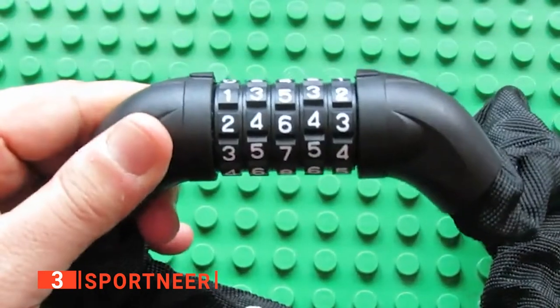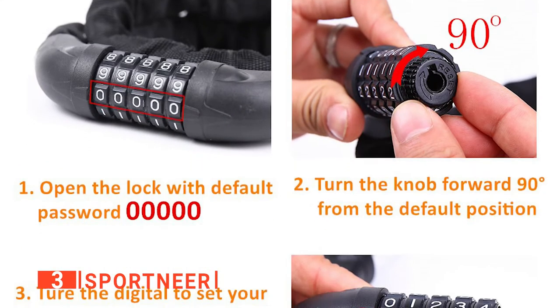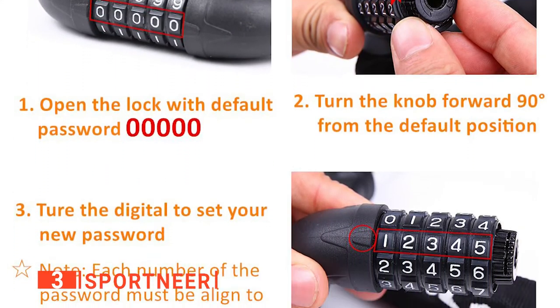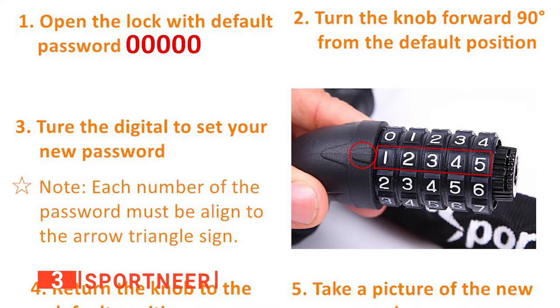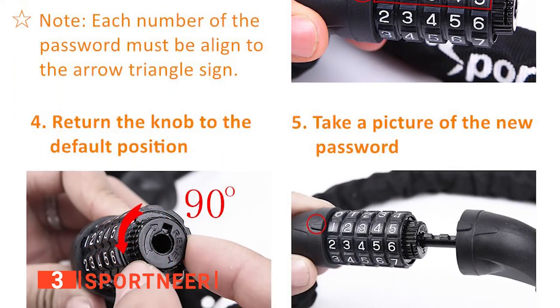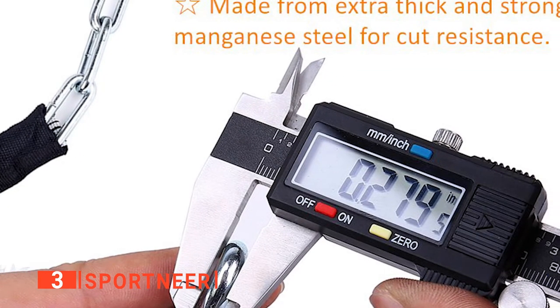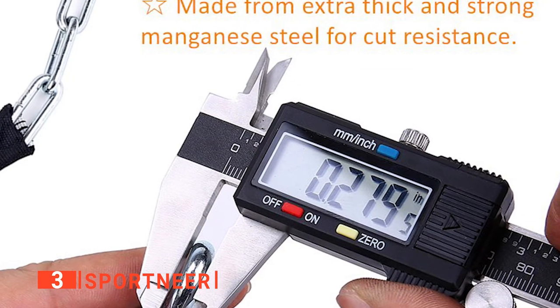Additionally, it includes a waterproof and dustproof cover to help prevent scratching and inhibit sawing. At 3.2 feet in length, there's plenty of flexibility, making it easy to attach your bike to posts, racks, railings, and other bikes. This chain design also allows you to effortlessly store the lock around your bike frame for transport.